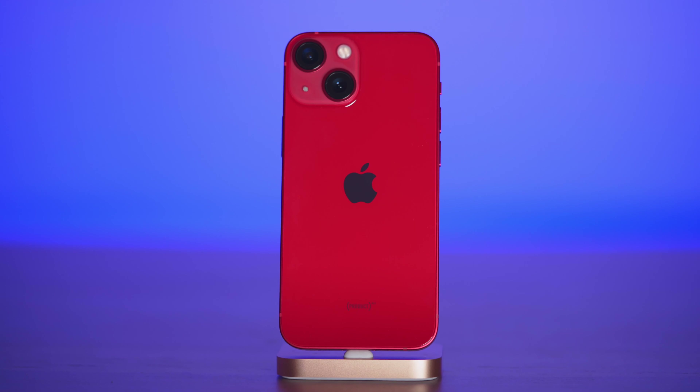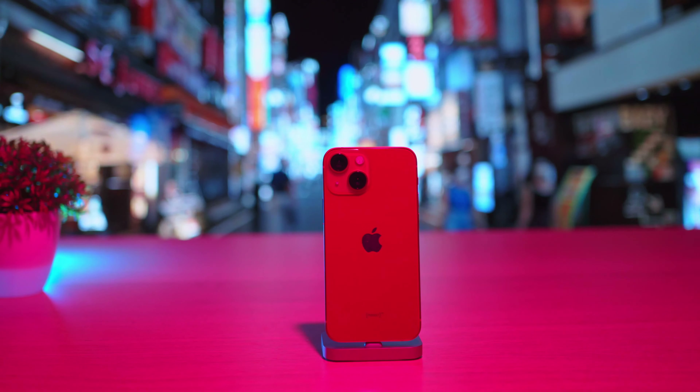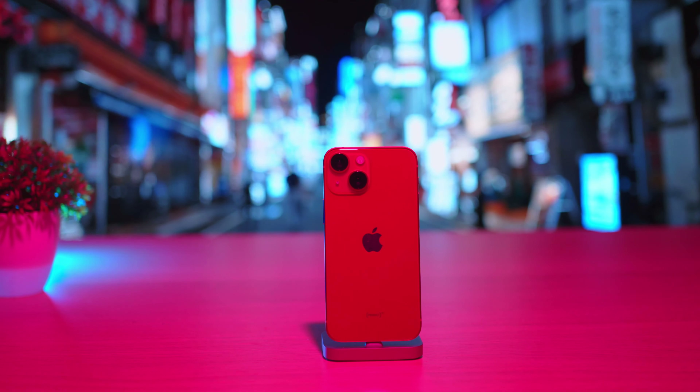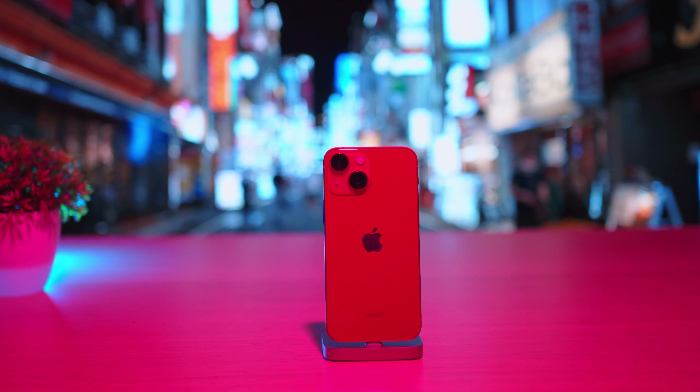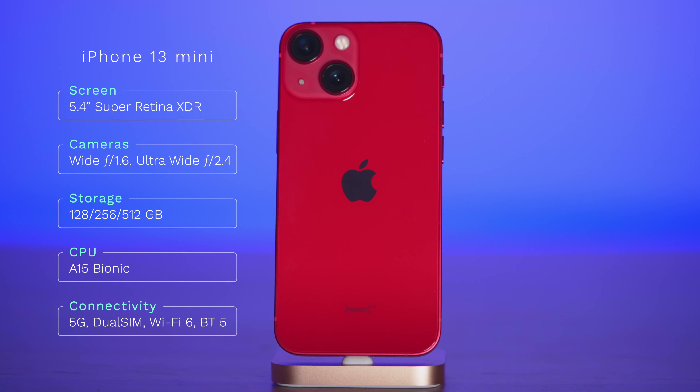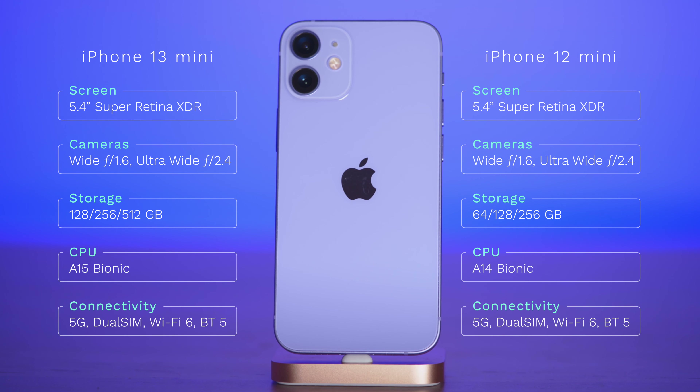And we finally have it — iPhone 13 mini, the latest, the smallest, the fastest smartphone from Apple. It comes in five colors, has an improved battery life, a new screen with a smaller notch, and starts with 128 gigabytes of storage. I could simply say it's a nice phone, go and buy it. But Apple decided to keep another mini alive — the 12 mini — and maybe we can save some money and buy last year's model. So let's find out.